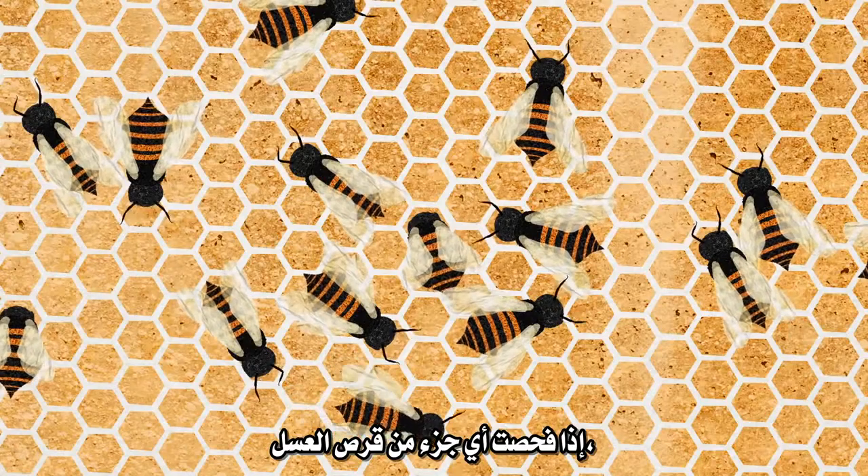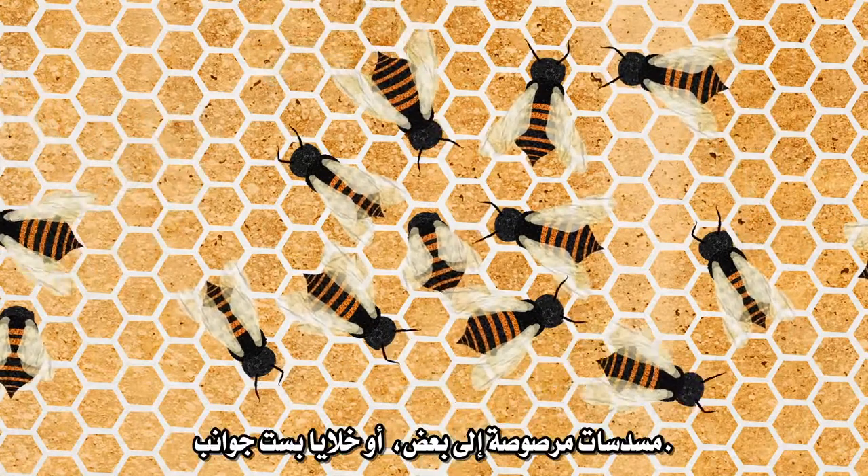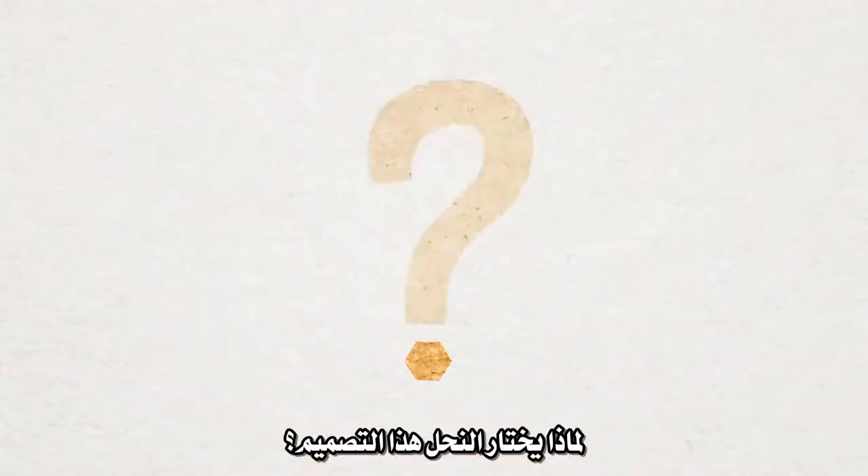If you examine any piece of honeycomb, you'll see that it's constructed from tightly packed hexagonal, or six-sided, cells. Of all the possible designs, why do honeybees choose this one?